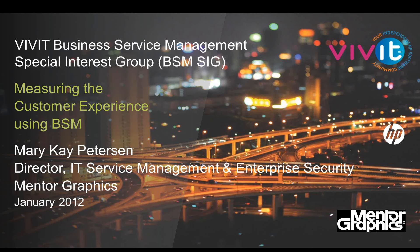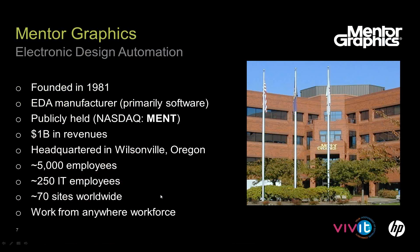Good morning, good afternoon, good evening from wherever you are. I'm here today to talk about Mentor Graphics' implementation of HP BSM — we're calling it Measuring the Customer Experience. When I compare myself or look at software, it's interesting to know a little about the company that did an implementation. Mentor Graphics is a software manufacturer founded in 1981. We primarily do software in the space of electronic design automation.